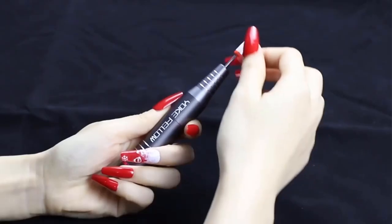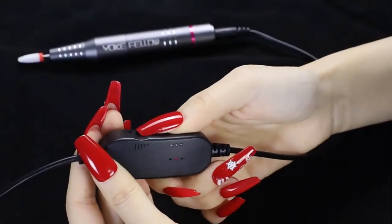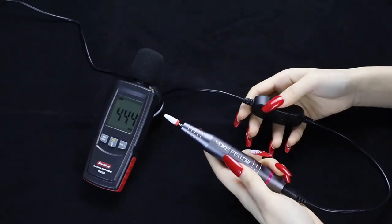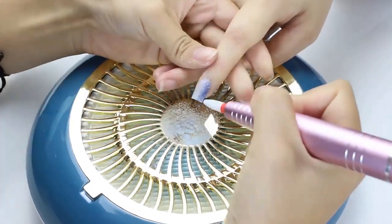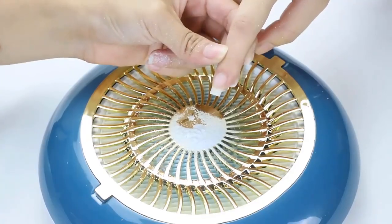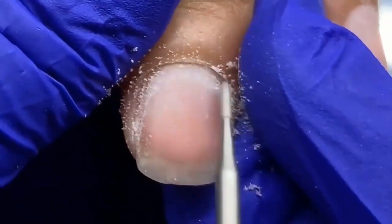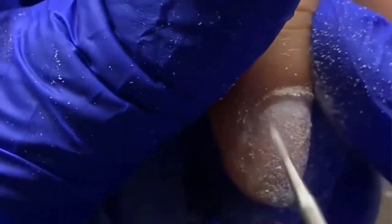The machine often comes with a manicure milling cutter set including various milling bits for removing dead skin, shaping the nail, or smoothing rough edges. It is also particularly useful for gel nail polish applications, helping prepare the nail surface by gently buffing it for a smooth and even application. The machine is equipped with a comfortable and ergonomic nail drill pen for precise control and maneuverability.